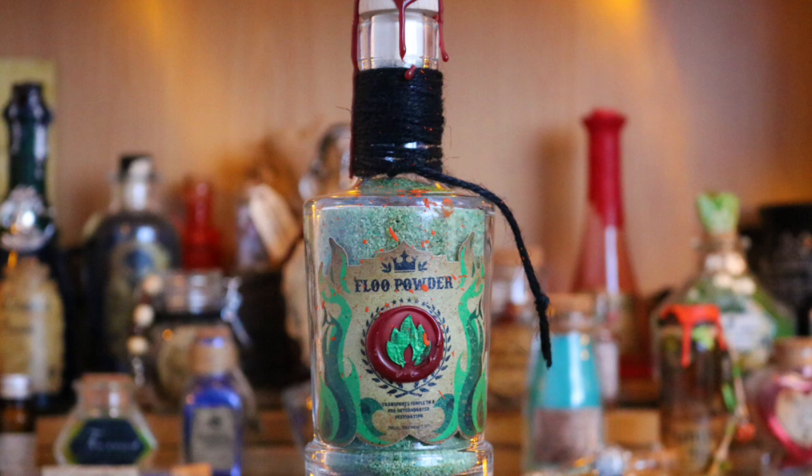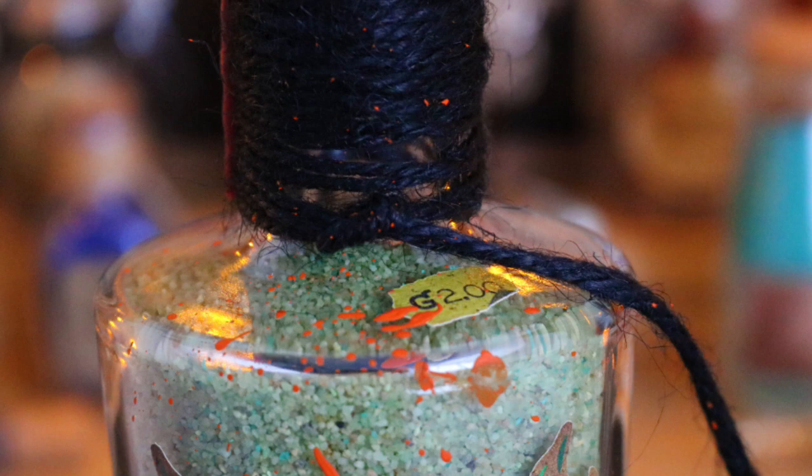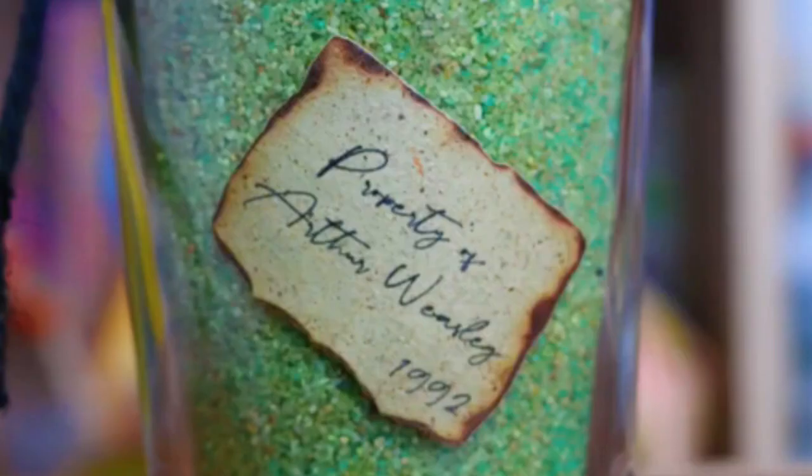Next up I have a Floo Powder. This came from Advanced Potions, although when I received it, it was from a subscription box called Hagrid's Trunk - they were originally Hagrid's Trunk, then changed to Advanced Potions. It has wax stamps, a very beautiful label, string, and melted wax. It says two galleons - the price for the potion bottle. The label says 'transports people to a predetermined destination, best before 1999.' And on the back it says property of Arthur Weasley, 1992.